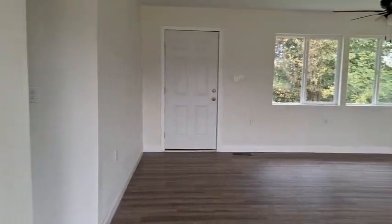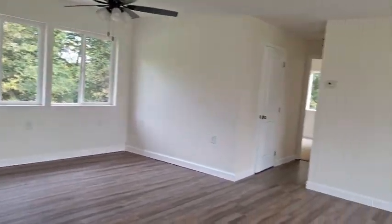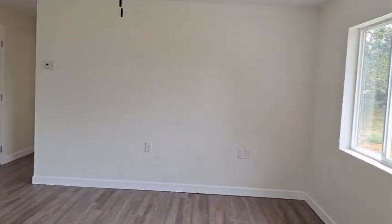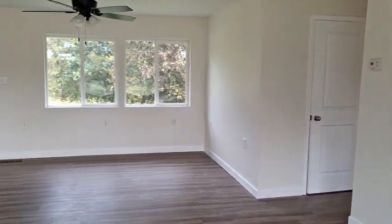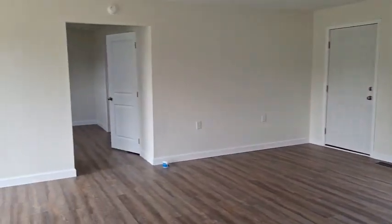All right, so here we go. Walk into the house here — we walk into a huge living space. Lots of natural light in this room, actually lots of natural light throughout the whole house.